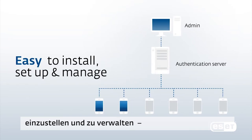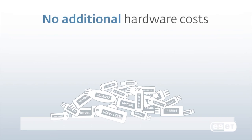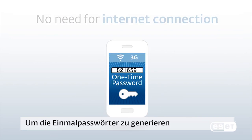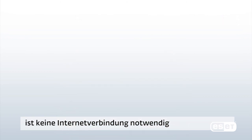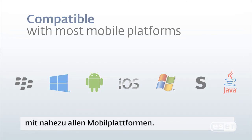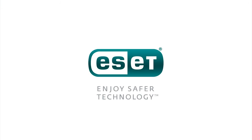Easy to install, set up, and manage, even if you are not part of the IT crowd. No hardware token, just a mobile phone. To generate one-time passwords, an internet connection is not required. ESET Secure Authentication is compatible with almost all mobile platforms. Enjoy safer technology with ESET.